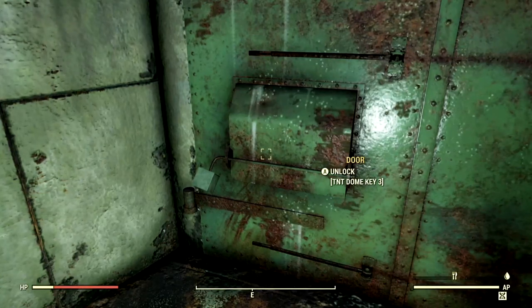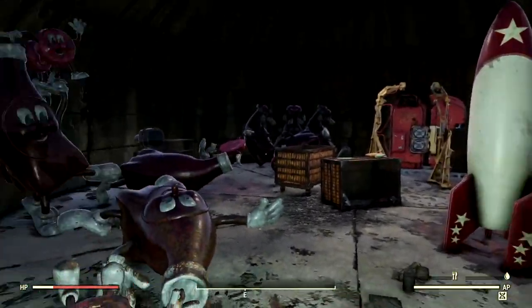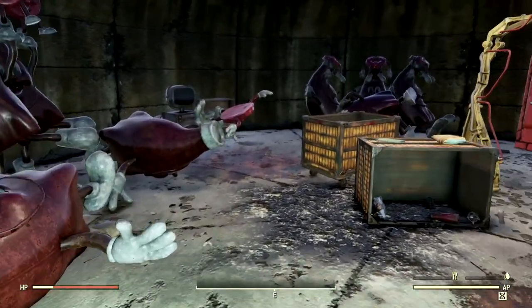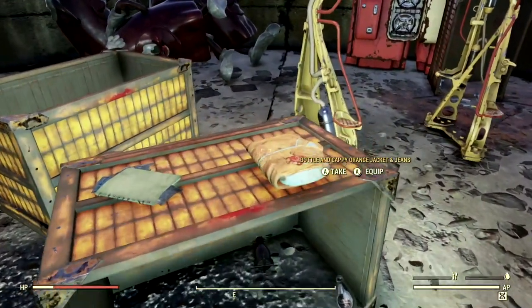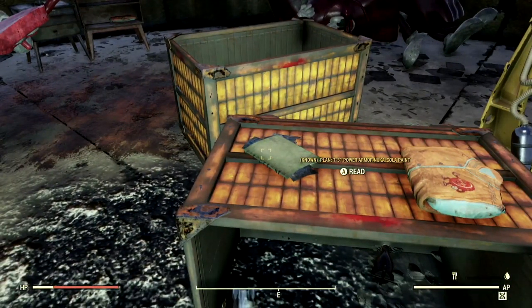You're going to come in here and use your TNT dome 3 key. And just like that, we found some fantastic stored away Nuka-Cola props. It's amazing. And here you can get your amazing rare Nuka-Cola outfits, or the plan for the T-51 Power Armor Nuka-Cola paint.